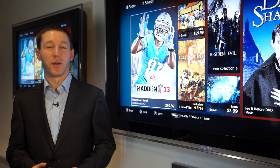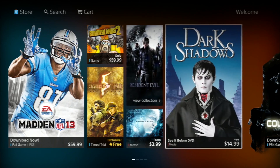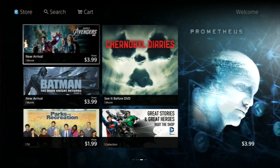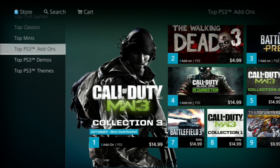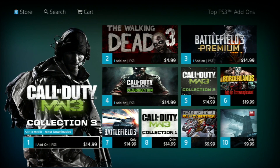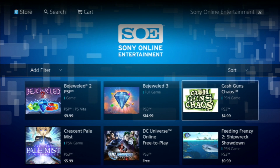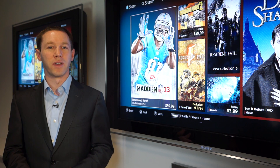Hi, I'm Eric Lempel, Vice President of Sony Network Entertainment, here with a look at the new PlayStation Store. We launched the store back in 2006 with the PS3, and we did one redesign in 2008. With this new store, we completely redesigned it from the ground up, and we wanted to address a lot of the comments we've received from you over the years. First off, we wanted to make a much more visual, exciting experience. We wanted to make it fun to explore the store and make it really come to life using the power of the PS3.